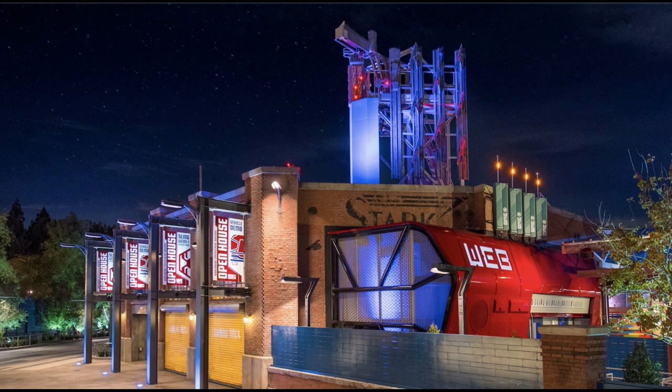They unveiled an awesome look at Web Slingers: A Spider-Man Adventure, which is opening with the land on June 4th. Some looks we haven't really seen before — this is obviously the entrance into the show boarding area, but it almost looks like you're entering a vehicle, almost kind of like Star Tours, where the web supplier thing is and there's something glowing there. Looks beautiful at night, absolutely gorgeous. It's really a new look we haven't really been able to see before.